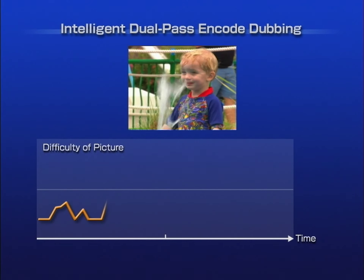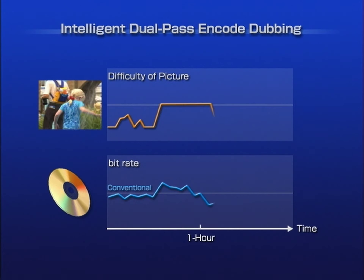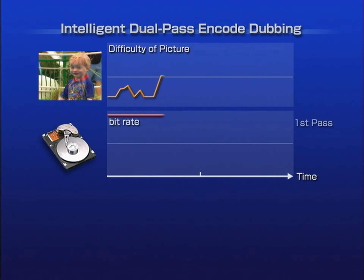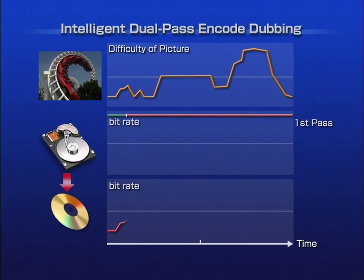JVC offers the best possible archiving solution with intelligent dual-pass encode dubbing. Programs consist of scenes that vary in complexity, from simple to complicated. With conventional recording onto DVD, the bit rate fluctuates to accommodate for picture complexity, but only within a limited range, which can be higher than necessary for simple scenes or not enough for complex scenes. Intelligent dual-pass encode dubbing analyzes the content while recording it onto the hard disk at a maximum bit rate. Then, while dubbing to DVD, it intelligently assigns optimum bit rates — lower for simple scenes, higher for complicated scenes — to provide the best possible picture quality while calculating disk capacity. Similar to what professional studio engineers do to offer their content for DVD movies.